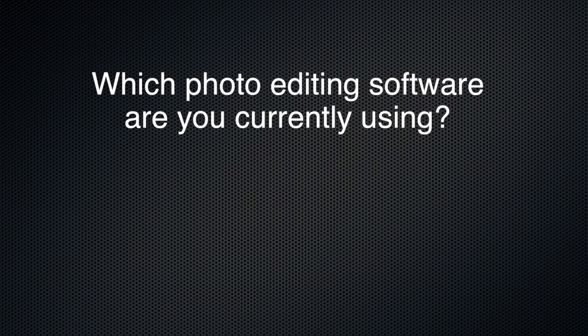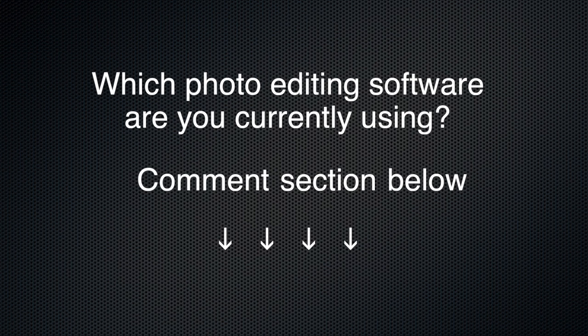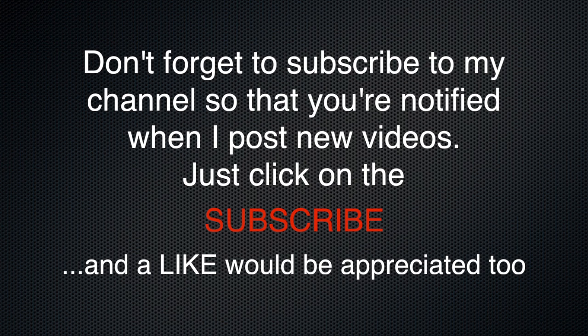I hope you found this video to be helpful. Please let me know if you currently use a different photo editing software from the ones I've mentioned — just leave a comment in the window below. And don't forget to subscribe to my channel. You'll be notified when I post new videos. Thanks for watching, and as always, your comments and likes are really greatly appreciated. Bye for now.